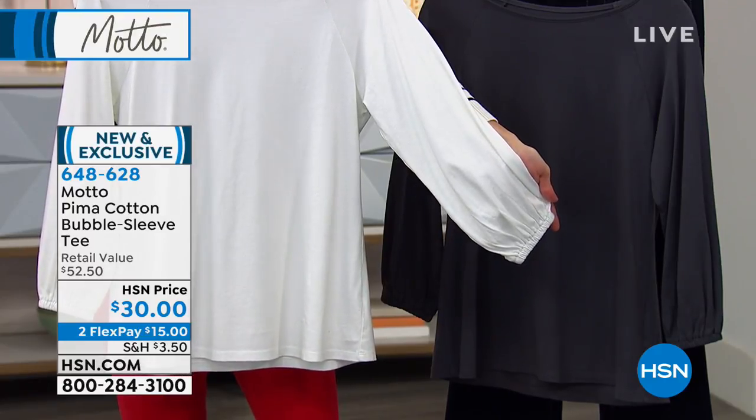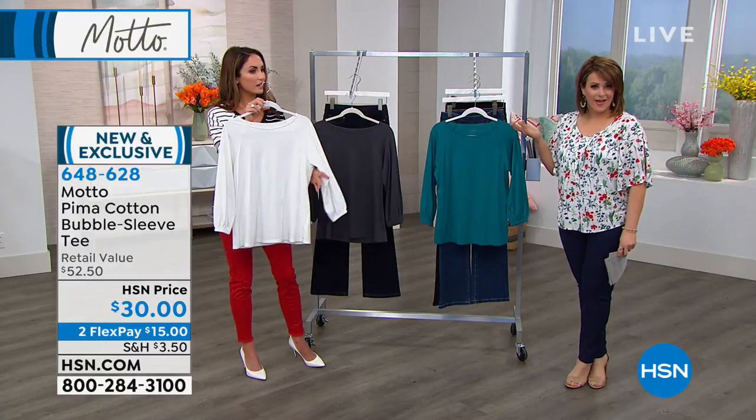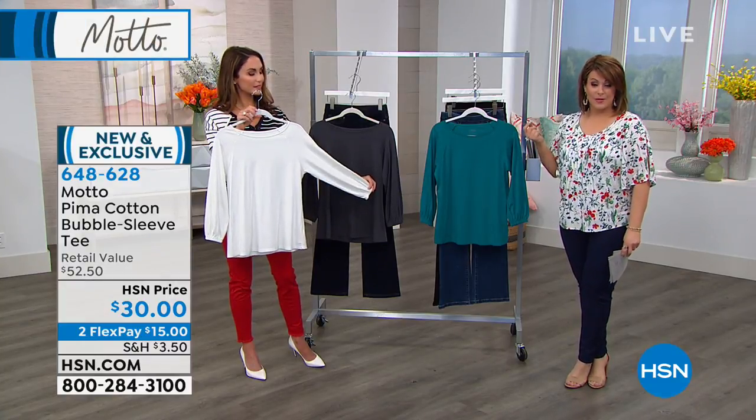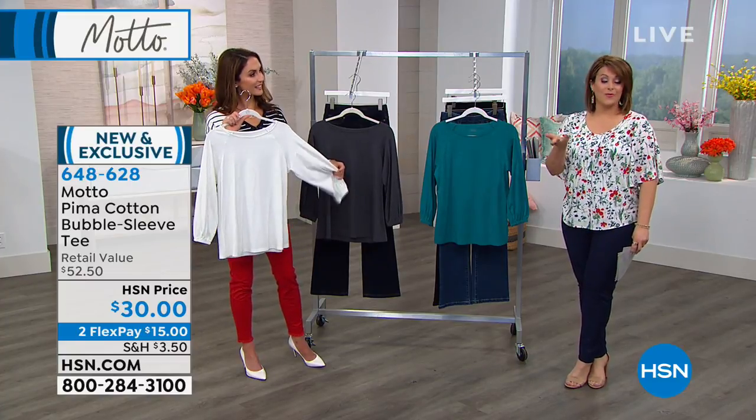It's a T-shirt made for us, for the gals, and it's ageless. The younger gals are going to love it, and you're going to love it as well, because it's that cotton — that Pima. We have tons and tons of cotton tees, you may have them already, but what is the difference? What is Pima cotton?